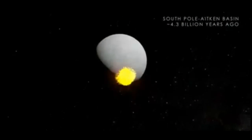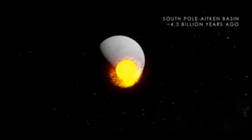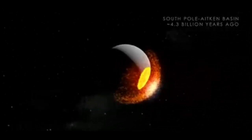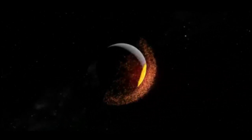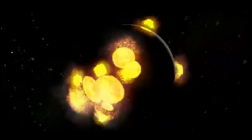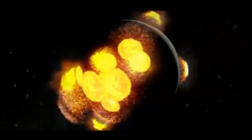Around 4.3 billion years ago, a giant impact battered the Moon's South Pole, forming the South Pole-Aitken Basin and sending debris as far as the opposite side of the Moon. This impact marked the beginning of a period that would cause large-scale changes to the Moon's surface. One by one, more huge collisions shaped the terrain, some forming large basins that would eventually fill in to become the dark-colored patches of the Moon, known as Maria.